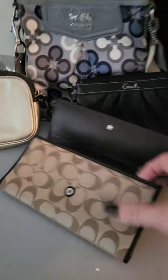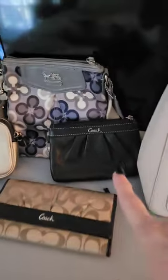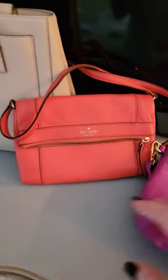This looks to be a brand new wallet. Little wrist slits, cross bodies, gorgeous Kate Spade, and then I have this Coral Kate Spade.